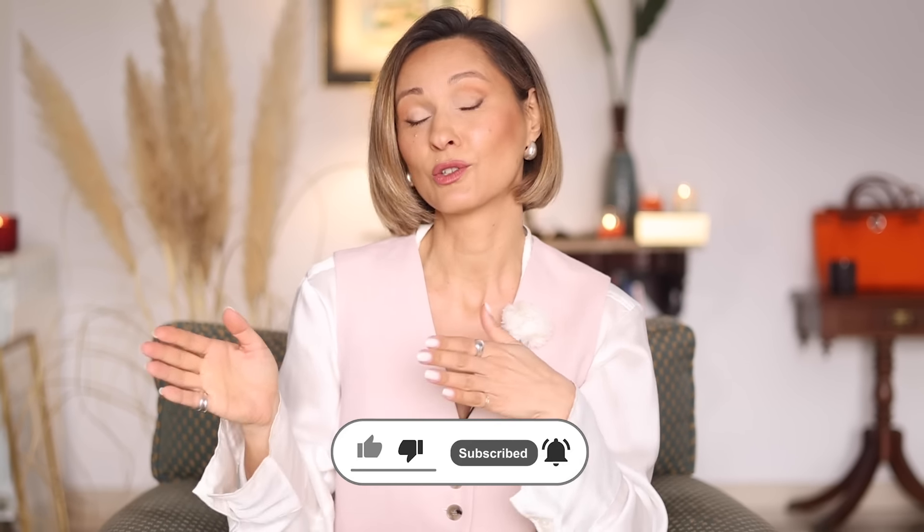Hello, beautiful people. My name is Elena, and I'm a professional stylist with more than 12 years of experience. By the end of this video, you will learn nine practical style tricks, all tested and approved by my styling experience. These hacks require no extra spending, yet guarantee a 100% boost in style.